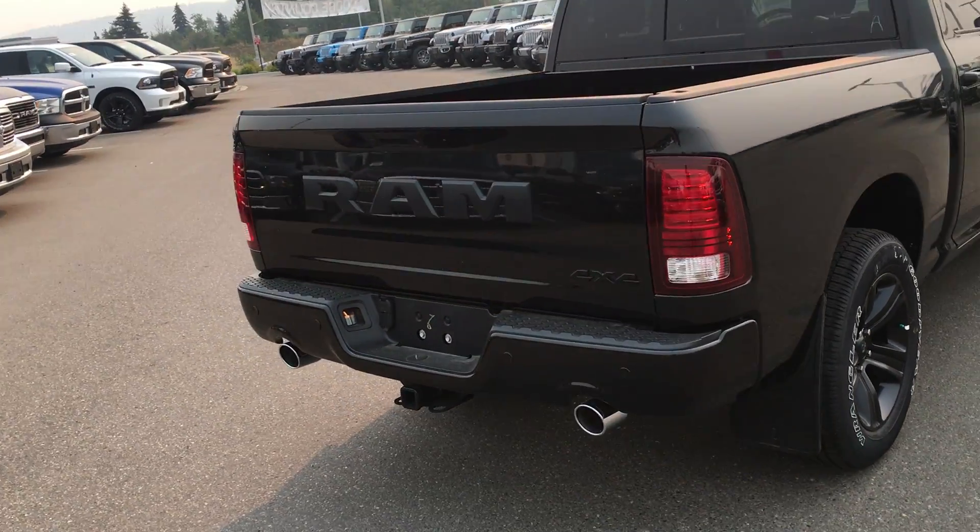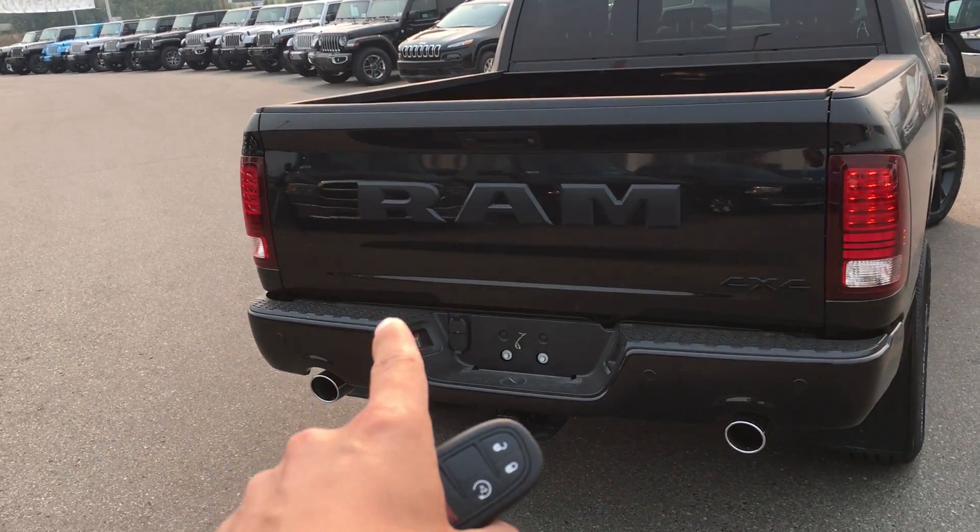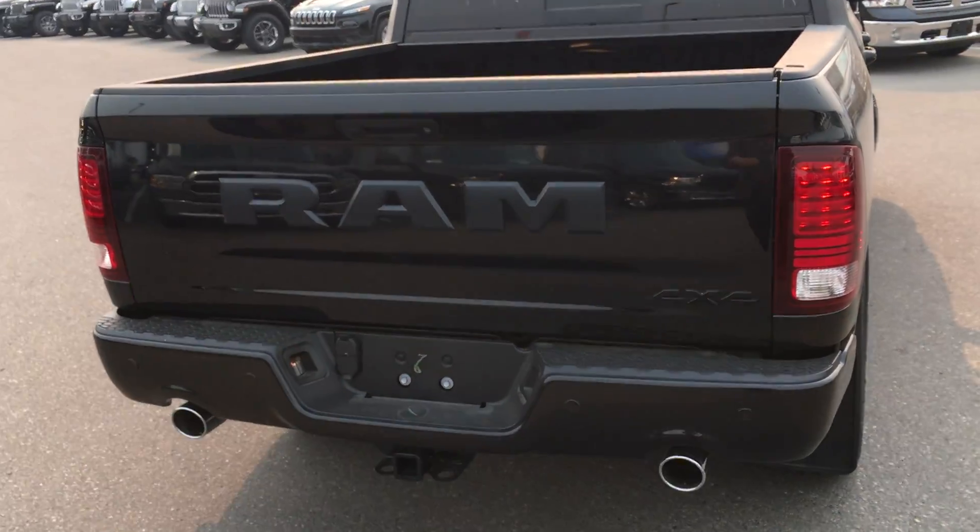As we come around the back, like I said, everything is blacked out. We got rid of the emblem on the back and went to the Ram logo.